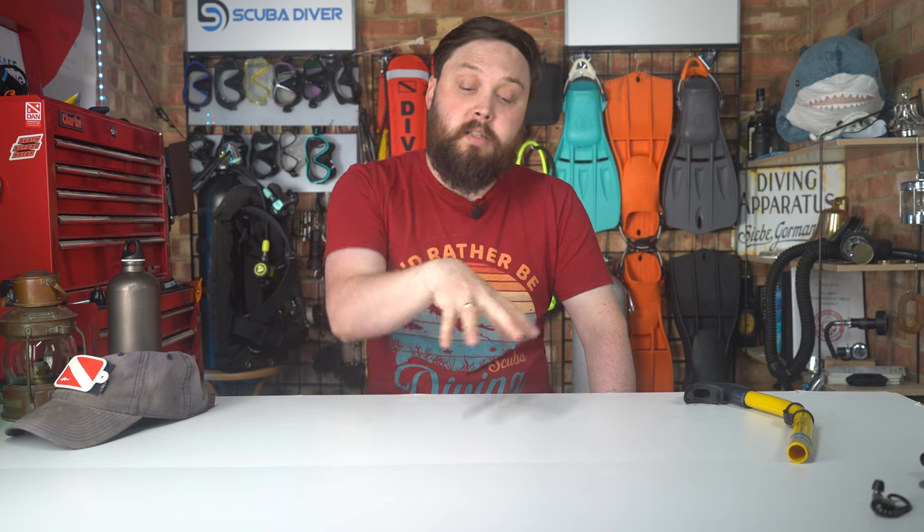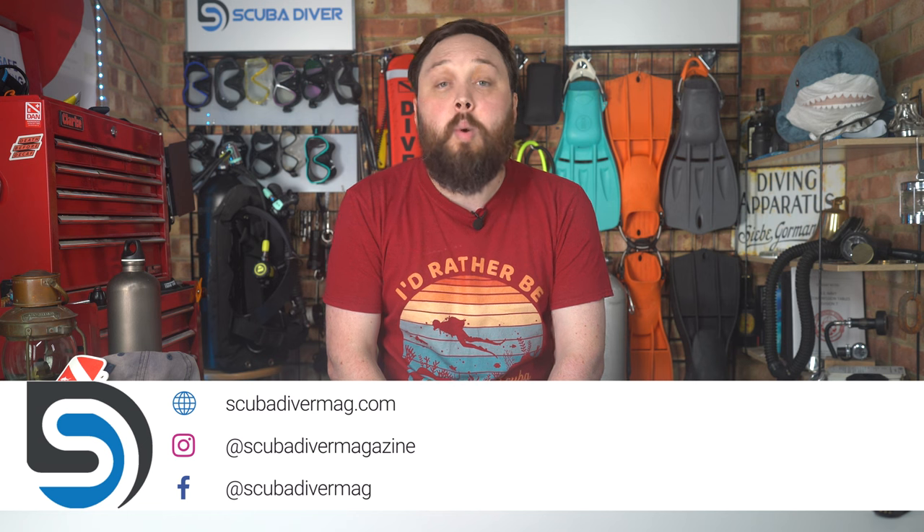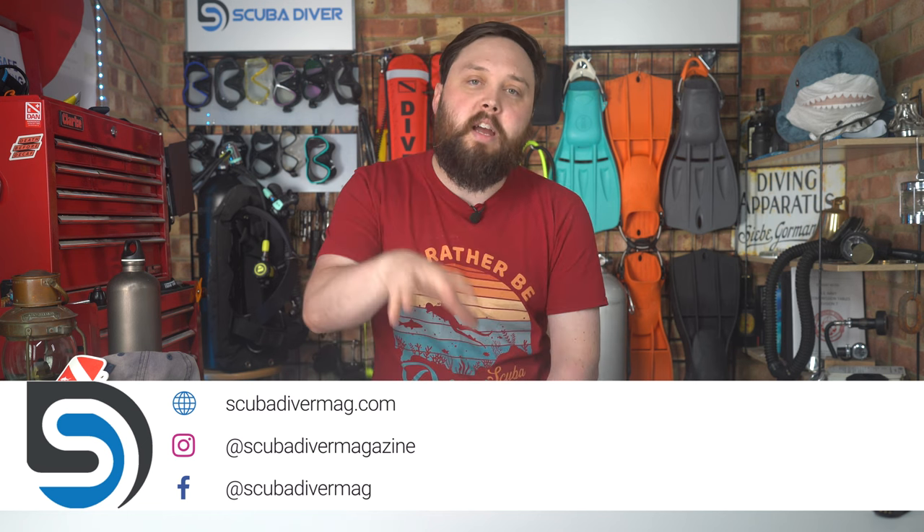Any other questions, by all means pop them down in the comment section underneath this video and use the Ask Mark hashtag — it gets featured in an upcoming video. Remember to head over to our website scubadivermag.com and check out all the awesome things we do over there — the magazine, news articles, and equipment reviews as well. And if you're not subscribed to the channel here on YouTube, please click that subscribe button. Thank you for watching everybody, and of course, safe diving.